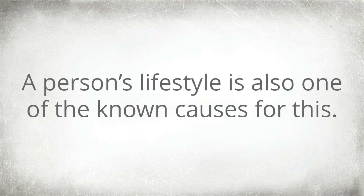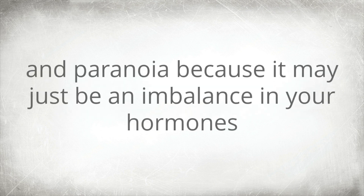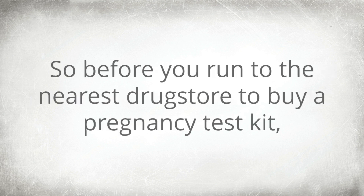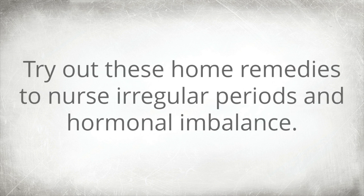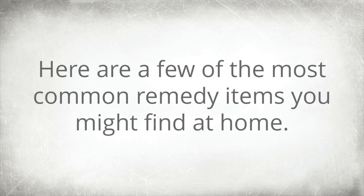A person's lifestyle is also one of the known causes for this. If you're a heavy drinker and/or smoker, you might need to step back from the anxieties and paranoia because it may just be an imbalance in your hormones. So before you run to the nearest drugstore to buy a pregnancy test kit, try out these home remedies to nurse irregular periods and hormonal imbalance. What's good about these home remedies is that they're cheap and readily available at home.